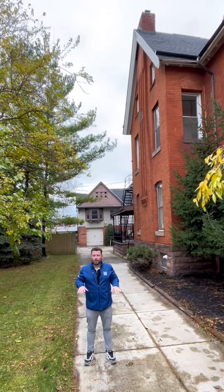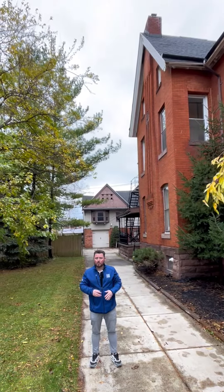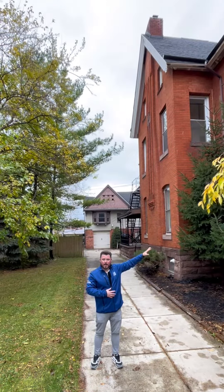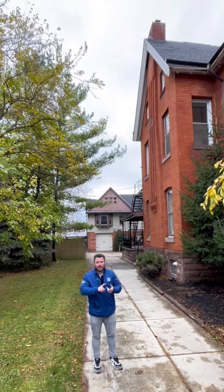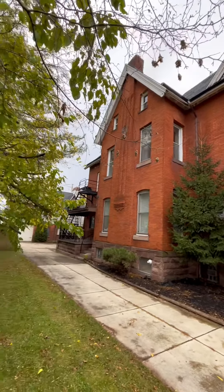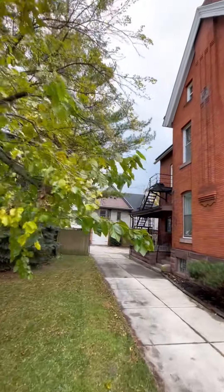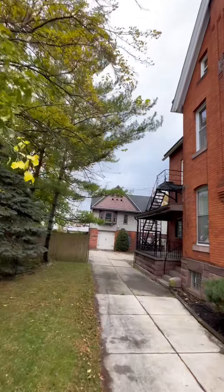This building is over 7,000 square feet. It features three two-bedroom apartments and one one-bedroom apartment. The roof on the main house and the garage is less than 10 years old, and that's a full tear-off roof. You'll notice the concrete driveway with the double lot and the carriage house in the back, but you decide what you do with that carriage house.